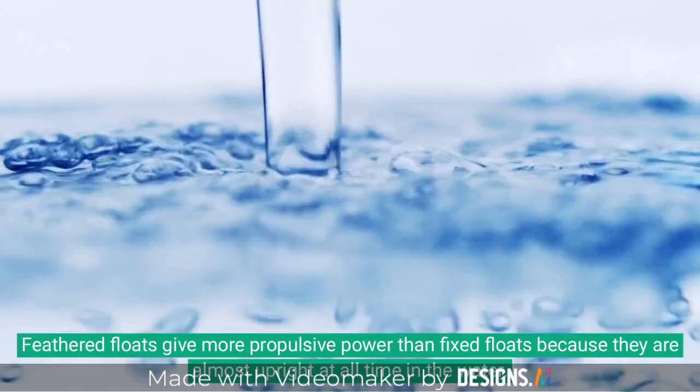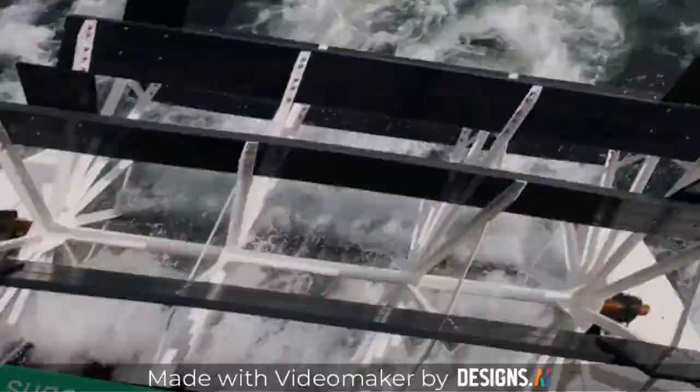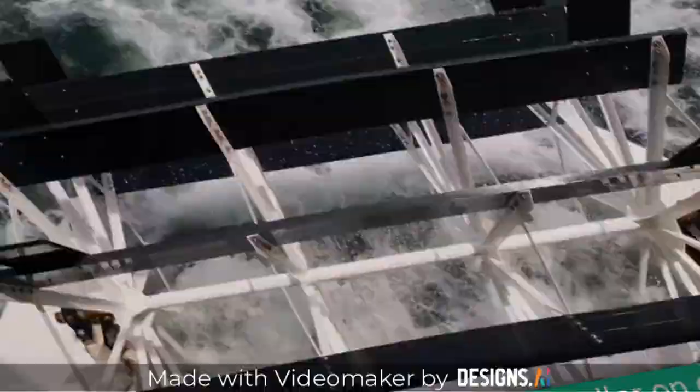Feathered floats give more propulsive power than fixed floats because they are almost upright at all times in the water. Paddle wheels were superseded by the propeller on ocean-going vessels in the mid-19th century.